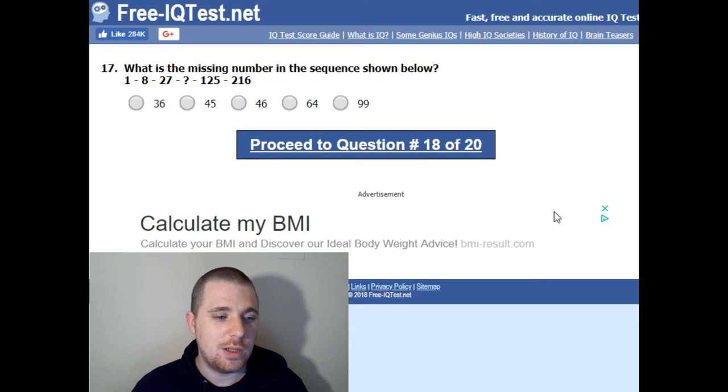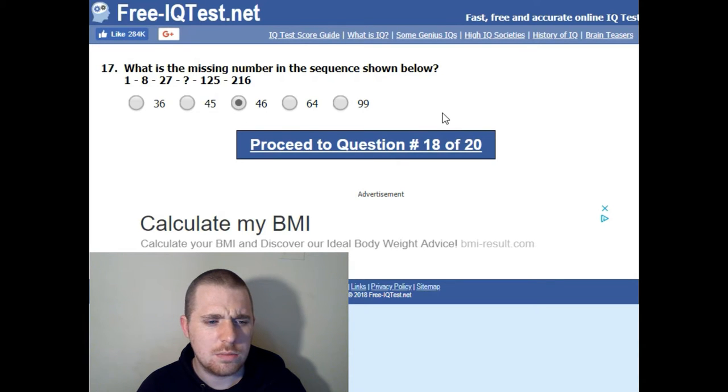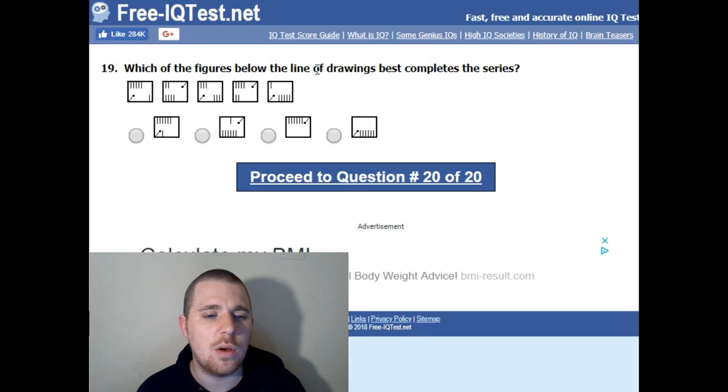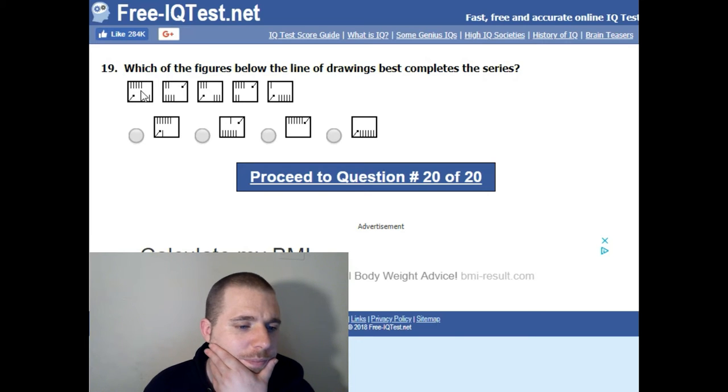What is the missing number in the sequence shown below: 1, 8, 27, 125, 216, 46? Which of the following things is least like the others: poem, novel, painting, statue, flower? These are all forms of art — flower is a living thing.